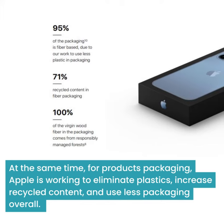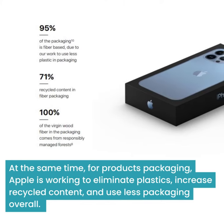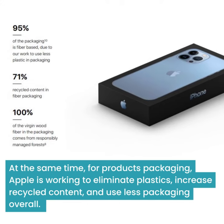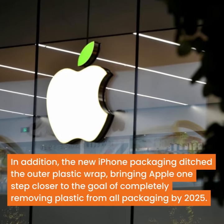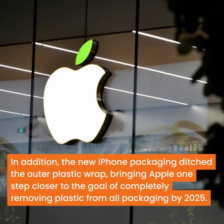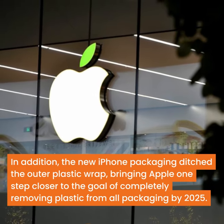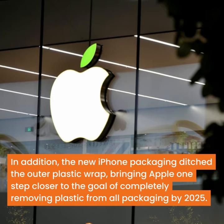At the same time, for product packaging, Apple is working to eliminate plastics, increase recycled content, and use less packaging overall. The new iPhone packaging ditched the outer plastic wrap, bringing Apple one step closer to the goal of completely removing plastic from all packaging by 2025.